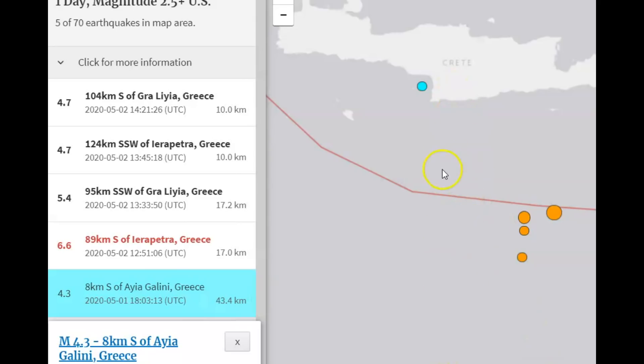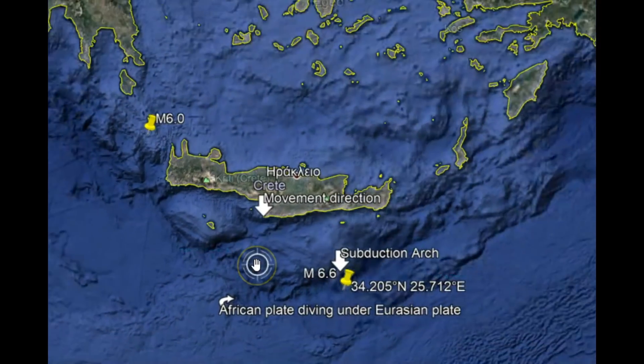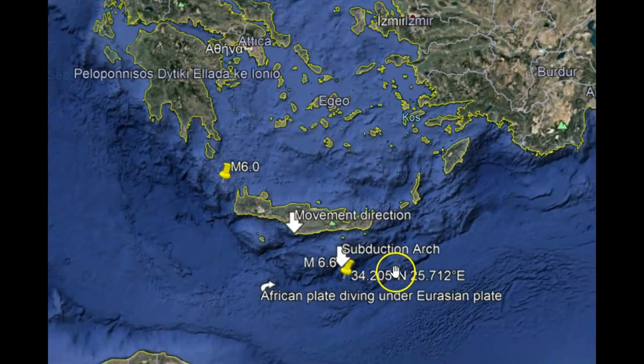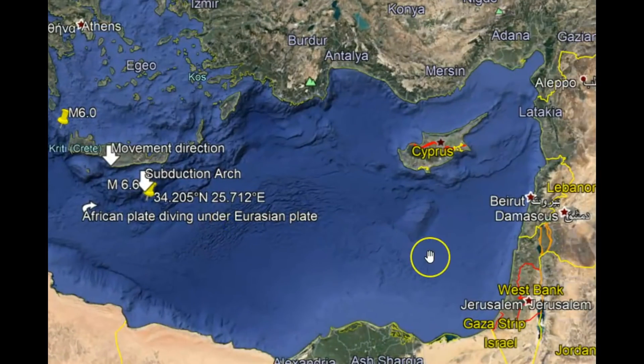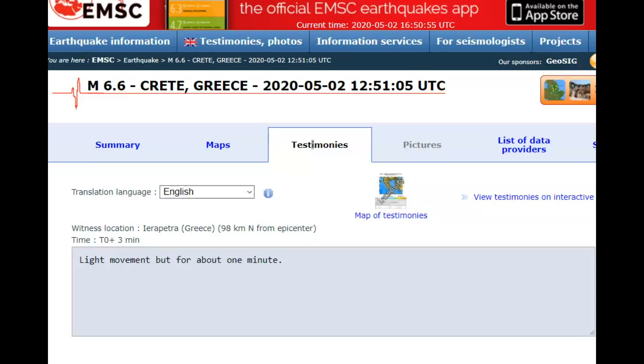We've got the colliding of the continents here, and the continents are showing movement around the world — an increase in this movement. Most of the reports came from Israel. Those who did report feeling the earthquake were along the coast. If that's the case, I'm sure in Cyprus they felt this earthquake too.